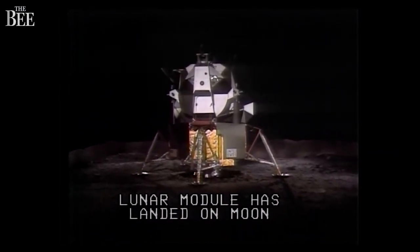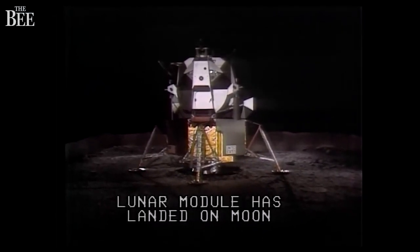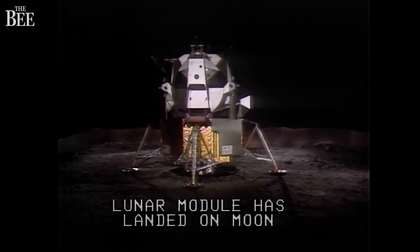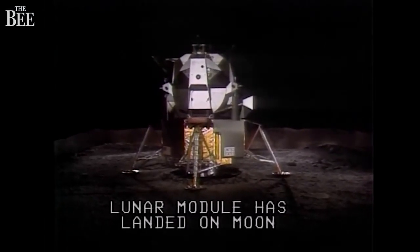Man on the moon. We copy you down, Eagle. Houston — The Eagle has landed.